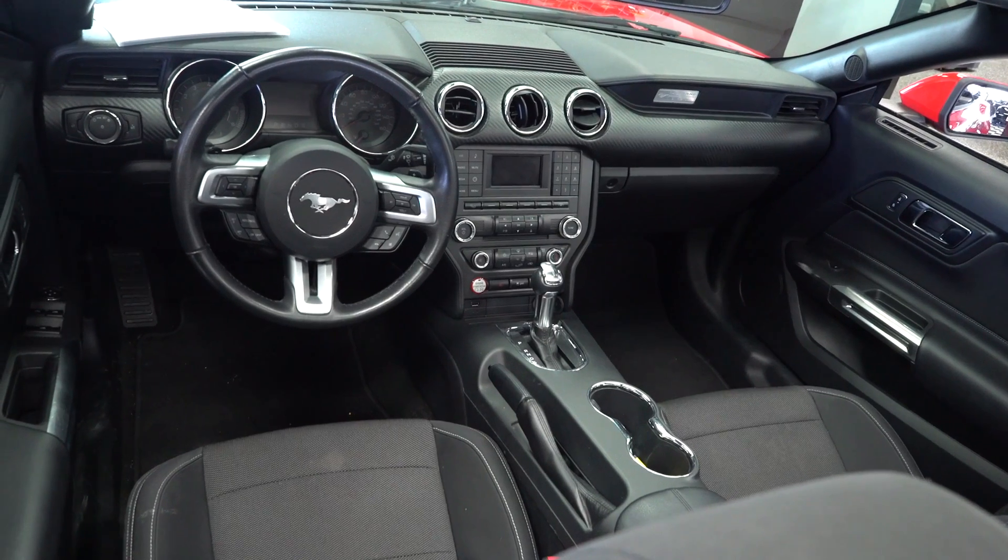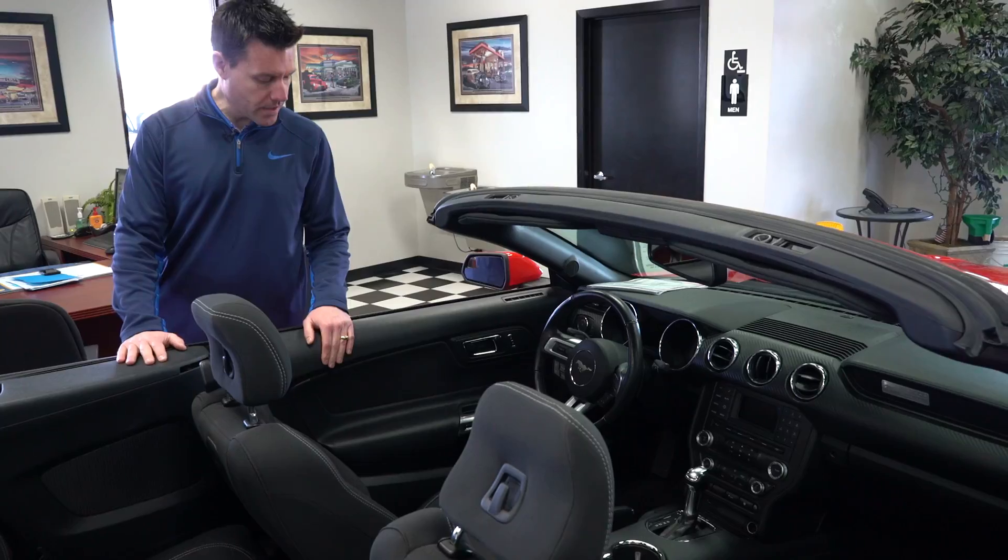Tons of features — you've got automatic transmission, you've got a nice sounding sound system, radio controls on the steering wheel. Really a fun to drive car and a good-looking car.